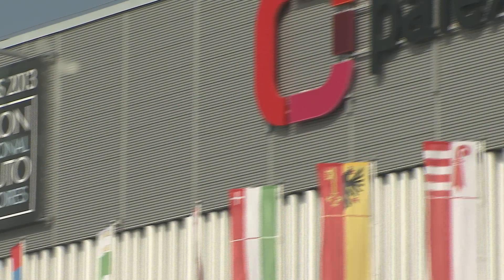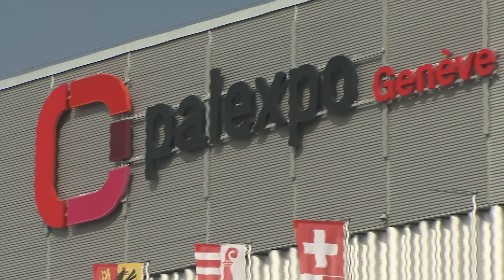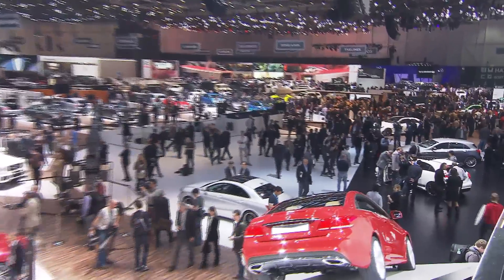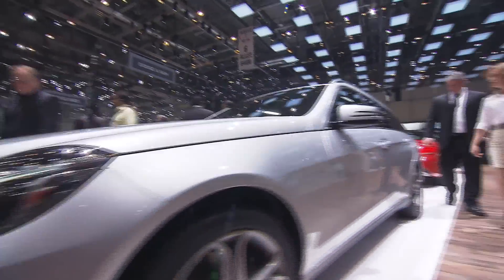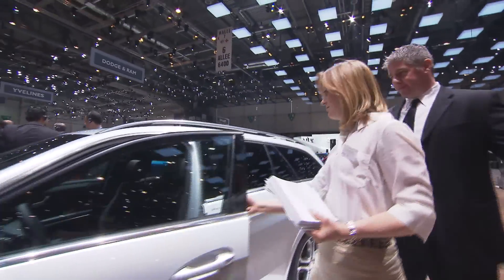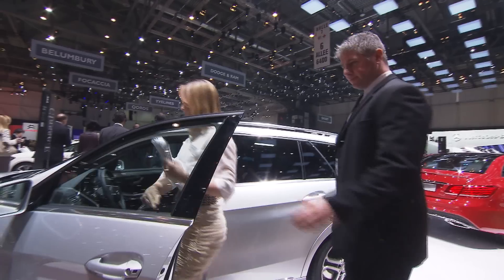The Geneva Auto Show is in full gear again for all car enthusiasts. And to build on the momentum from 2012, Mercedes-Benz has modernized their E-Class with 11 new or optimized assistance systems, all part of their Intelligent Drive. We were lucky enough to have a chance to experience some of these technologies first hand.